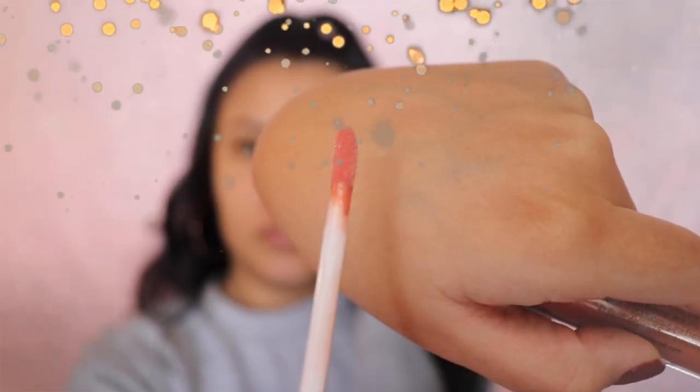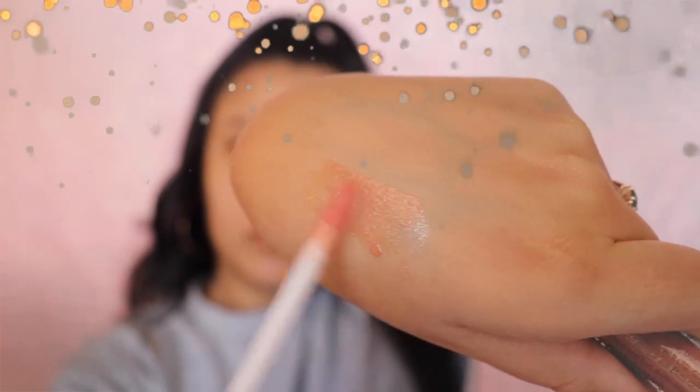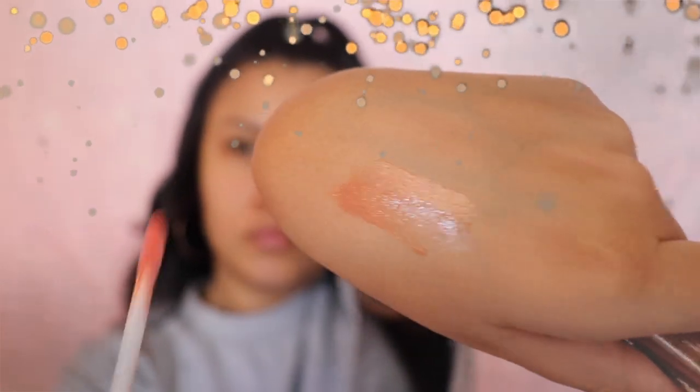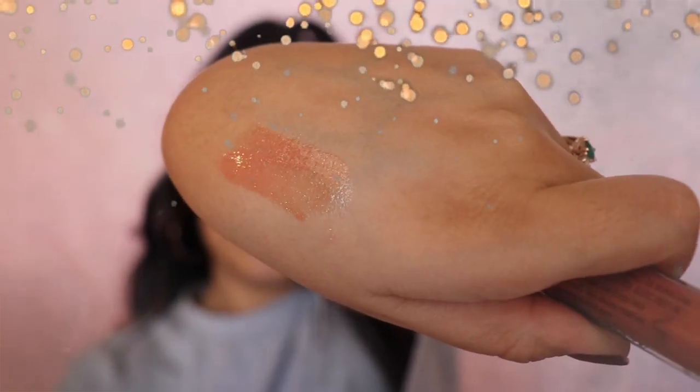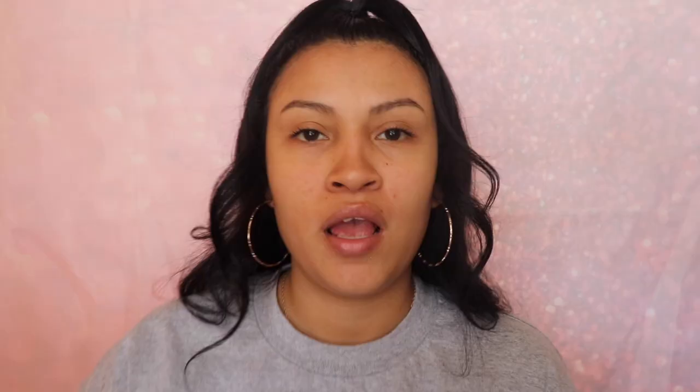This is what the tube of lip gloss looks like — it's super pretty, you guys. I'm going to swatch this for you so you can take a look at how it looks.